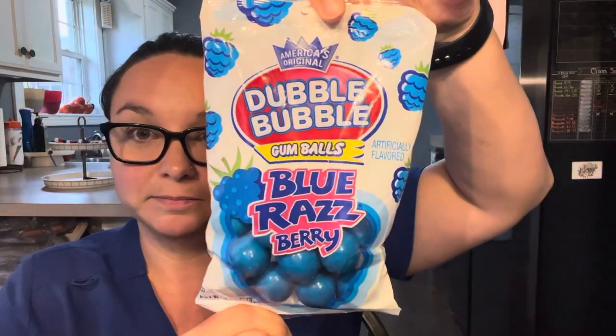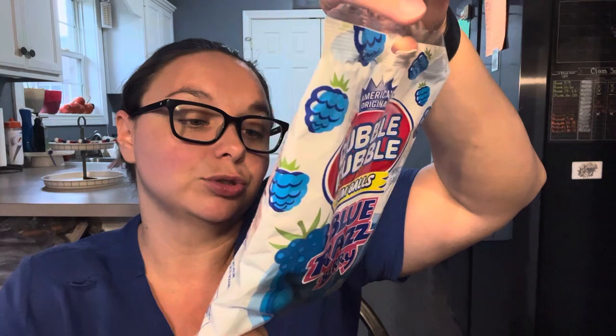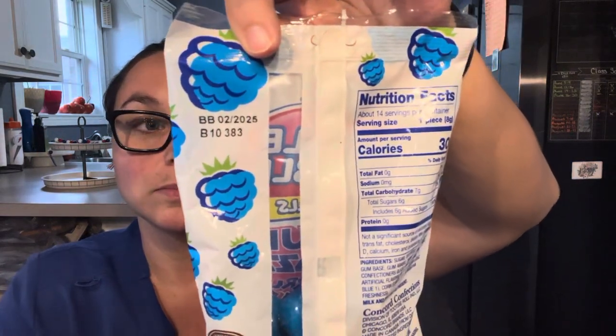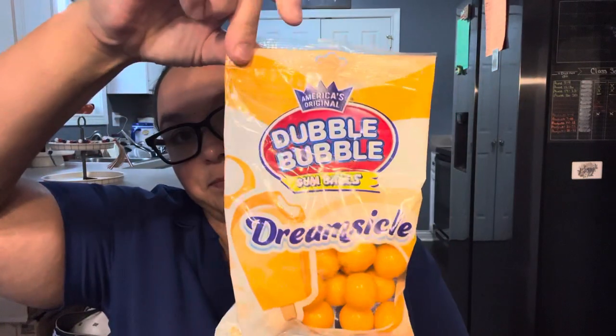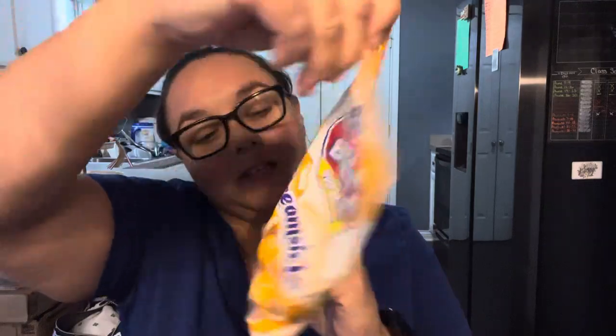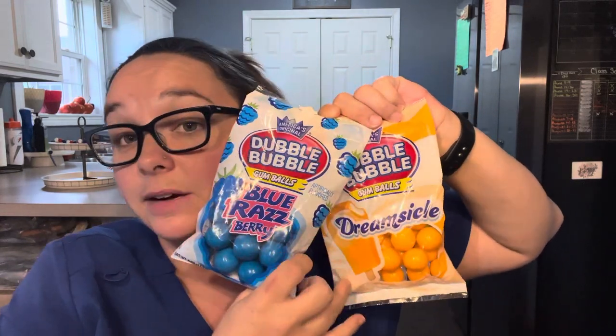Next are the Double Bubble Gumballs. The first one is Blue Raspberry — I love this flavor. Best by February 2025, and it's a four-ounce bag. And then there's the Dreamsicle flavor. Best by May 2025, also a four-ounce bag. Every now and then I really like a good gumball, and these flavors sound amazing. I know I like the Blue Raspberry and I like just about everything that's Dreamsicle flavored — because who doesn't love Dreamsicle, right?